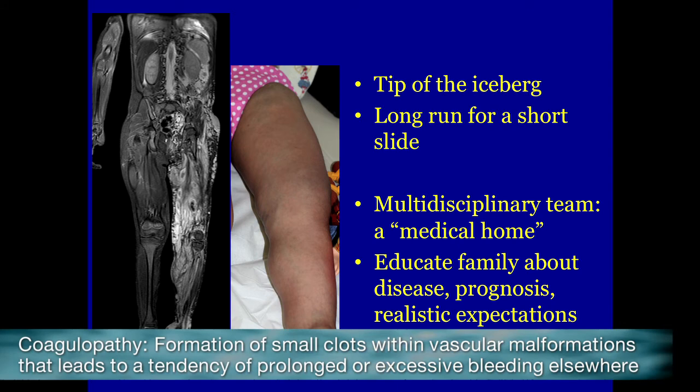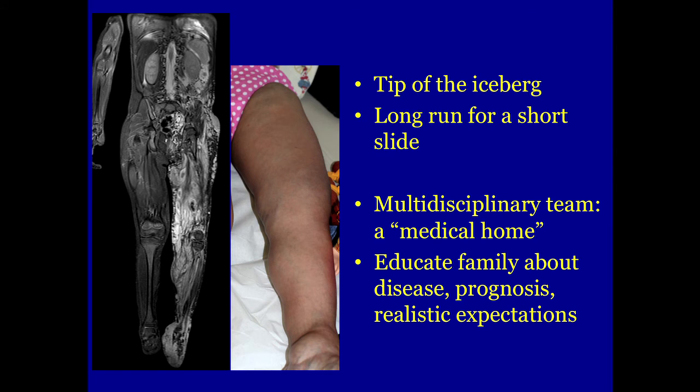These children will almost invariably have a chronic coagulopathy, and by treating that coagulopathy you can relieve a lot of their pain. Compression garments can help with venous hypertension to some degree. But beyond that, there are currently no other medical therapies. Our goal is really to give families information, help normalize their life as much as possible, and hope that we have better therapies in the future.